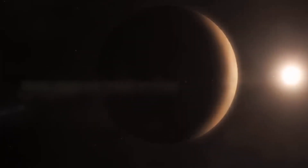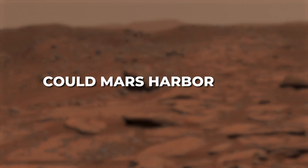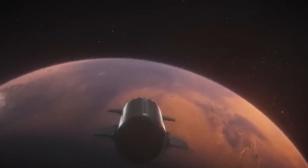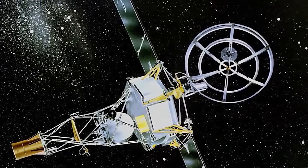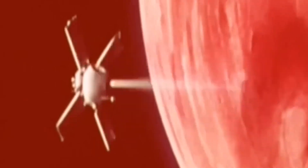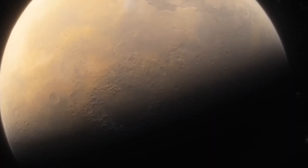For centuries, that mysterious red glow in the sky has stirred our imagination. We've wondered, could Mars harbor life? It wasn't until 1964, with the launch of Mariner 4, that we got a real glimpse of the red planet. As the first spacecraft to fly by Mars, Mariner 4 sent back images of a cratered landscape—not the smooth, Earth-like planet some had imagined.